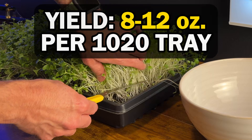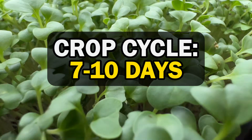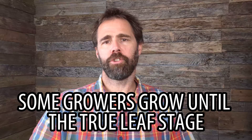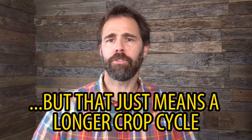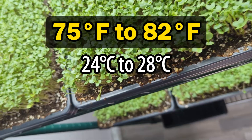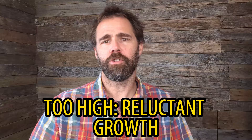The cole crops all tend to have a yield within the same range of about 8 to 12 ounces per 1020 tray, and have a crop cycle of 7 to 10 days when grown to the cotyledon stage. Some growers do take cole crops to the true leaf stage as well, and that just means a longer crop cycle. Cole crops do well in a wide range of temperatures, but do best in a range of about 75 to 82 Fahrenheit. Too much below this temperature and they grow slowly, and too much above this temperature and they grow reluctantly. The cole crops are one of the most important crop families for microgreens, so it's important to be familiar with them and know how to grow them. Luckily, they're pretty easy to grow.